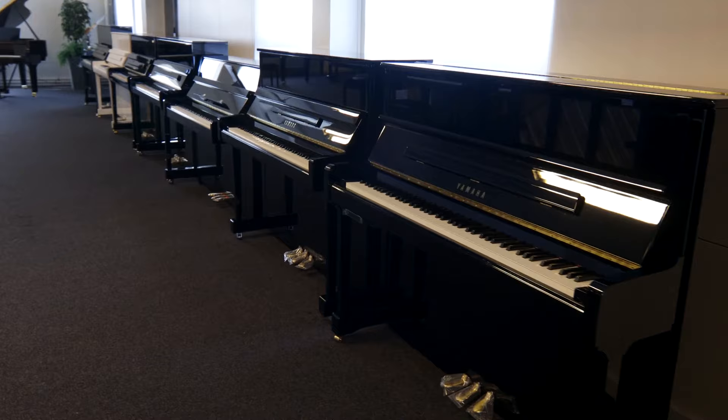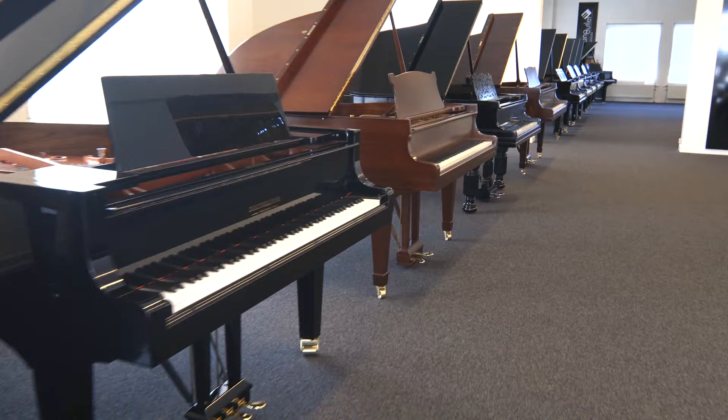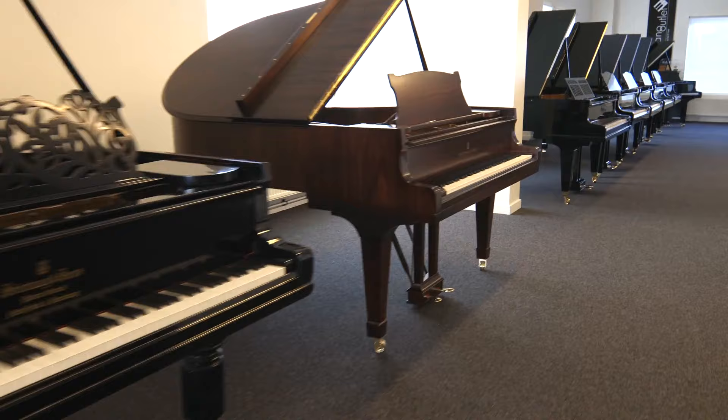Nowadays, two types of pianos are commonly used: the upright piano and the grand piano. However, back at the end of the 18th century, when the first pianos were produced, the common models were quite different.